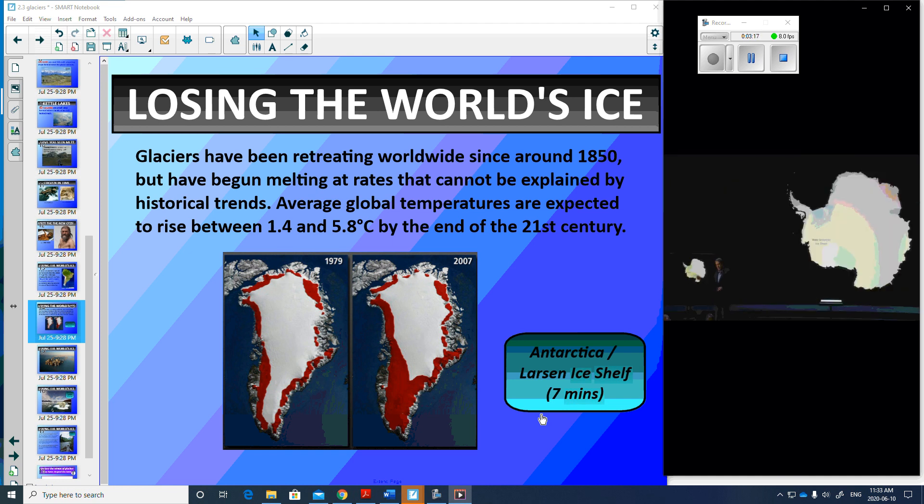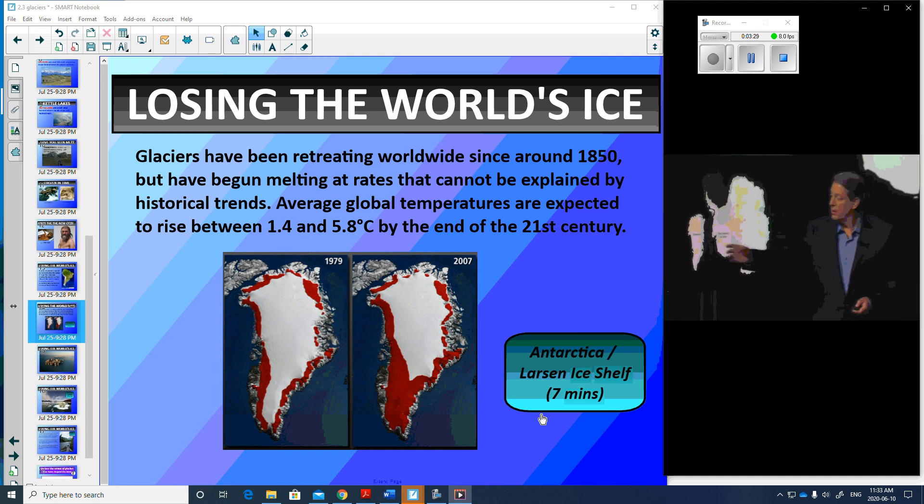They've measured disturbing changes on the underside of this ice sheet. It's considered relatively more stable, however, than another big body of ice that's roughly the same size. Greenland would also raise sea level almost 20 feet if it went.